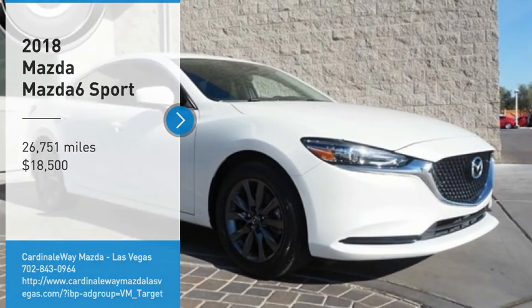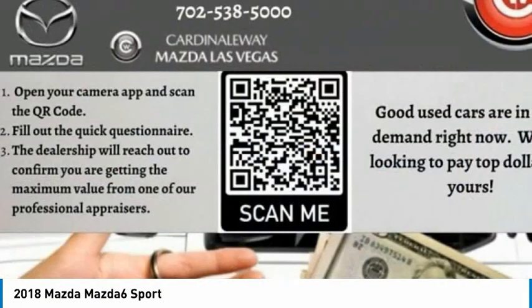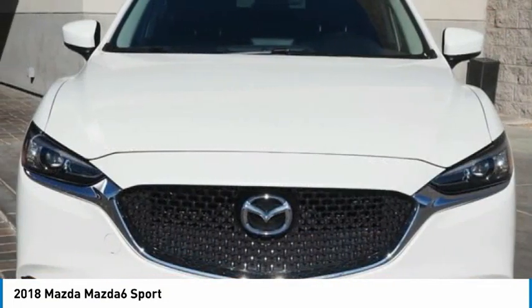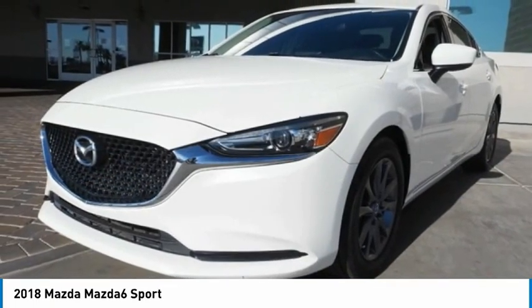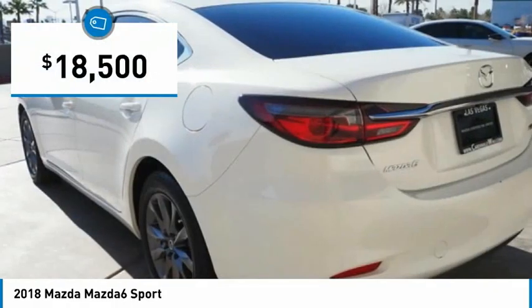We are pleased to show you the 2018 Mazda 6. Exceptionally stylish and fun to drive, the Mazda 6 has quality, dependability and reliability at the heart of its design. This acclaimed sports sedan appeals to your senses and your wallet and is priced below $20,000.